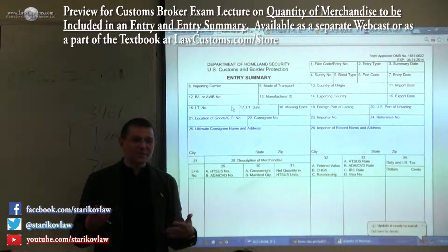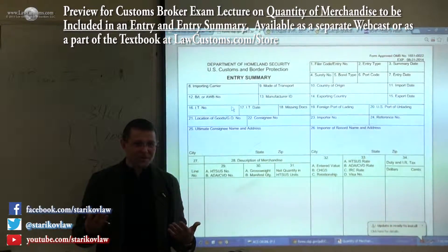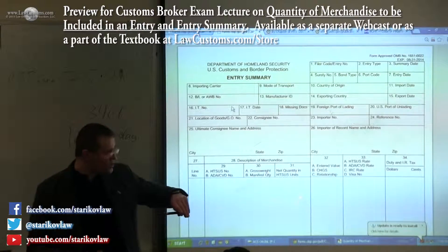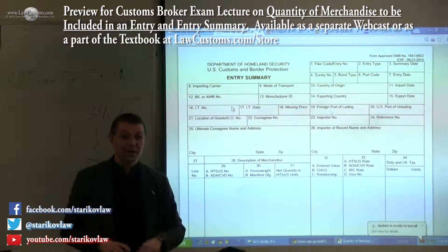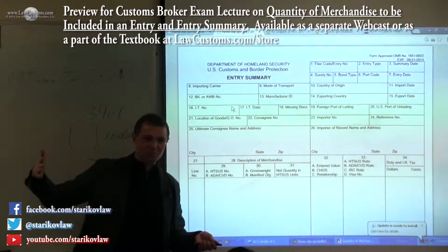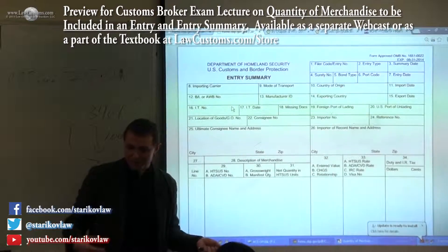So those are very real issues which happen every day, because they deal, for example, with line items. For each shipment which has its own HTS code, you have a line item. Many customs brokers charge money by the line item — that is one of the criteria by which they bill.